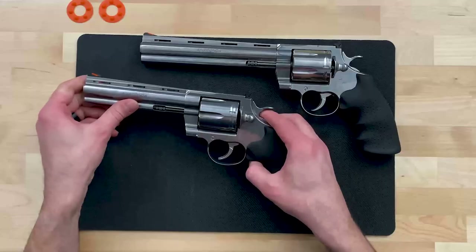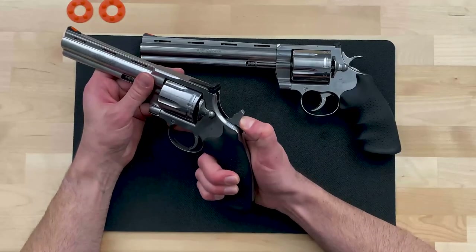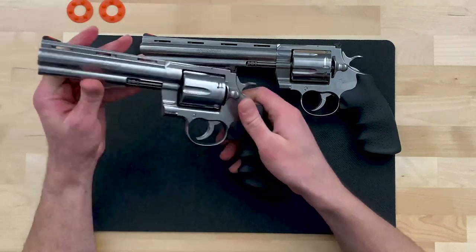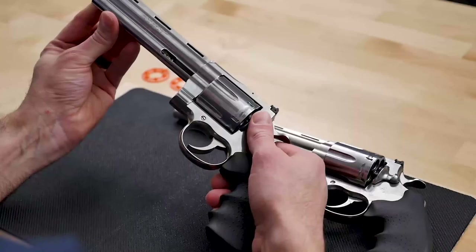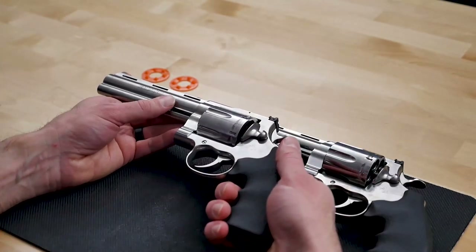Like all the snakes, the new Anaconda is built on leaf spring technology for a non-stacking, smooth-as-glass action. The sights are interchangeable with a simple Allen key. And like all Colt double action revolvers, the new Anaconda is made from U.S. forged stainless steel.